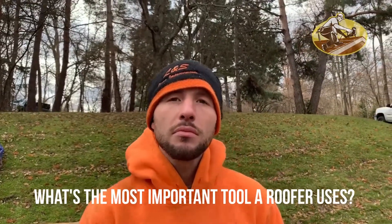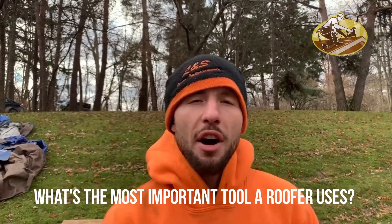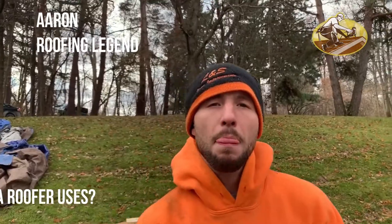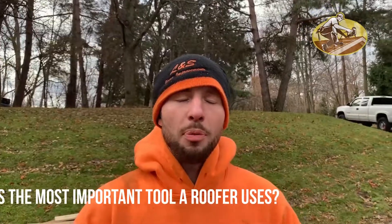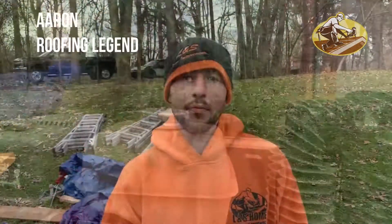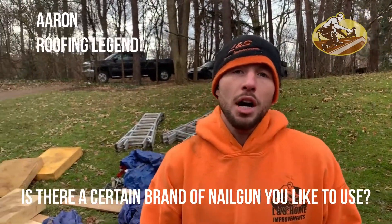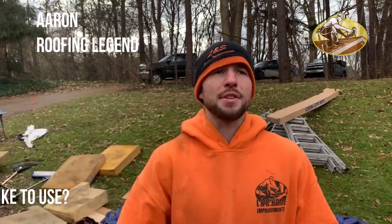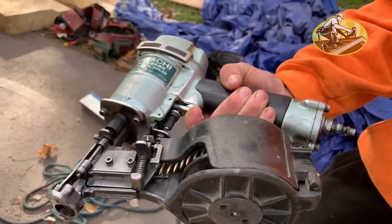Hey Aaron, what's the most important tool a roofer uses? A nail gun. A nail gun's the number one thing? Absolutely. How do those work? Compressed air — you have a compressor. Is there a certain brand of nail gun you guys like to use? Hitachi. It's reliable, durable, and basically it's the only thing that can keep up with the speed and accuracy.